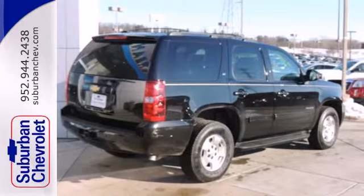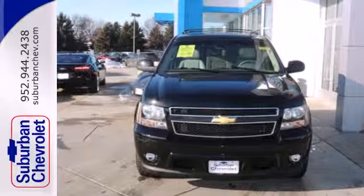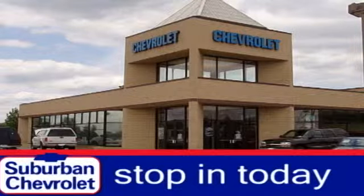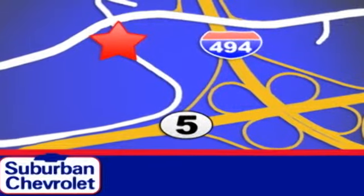This Tahoe takes safety to a whole new level. Come on in today and drive it for yourself. Stop in today for a no-obligation test drive and shop over 16 acres of inventory. We are conveniently located in Eden Prairie at Highway 494 and Highway 5.